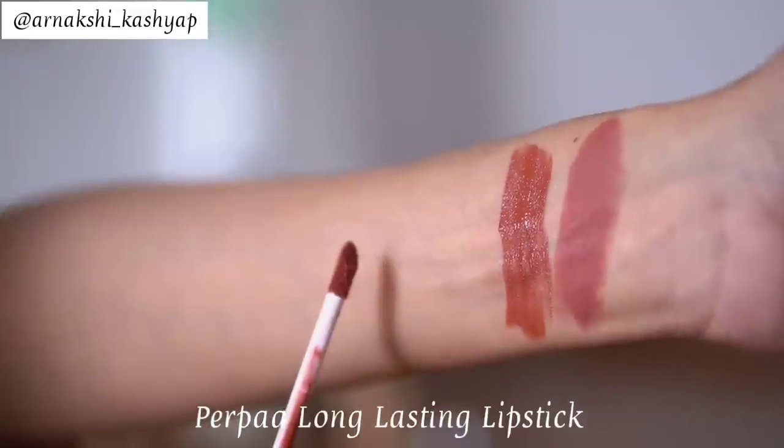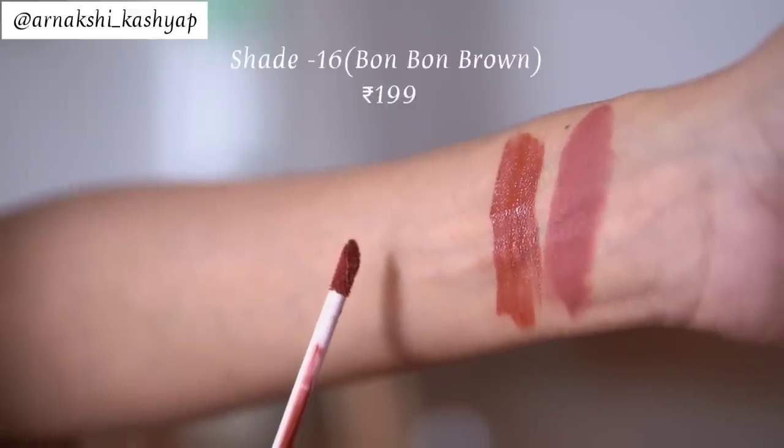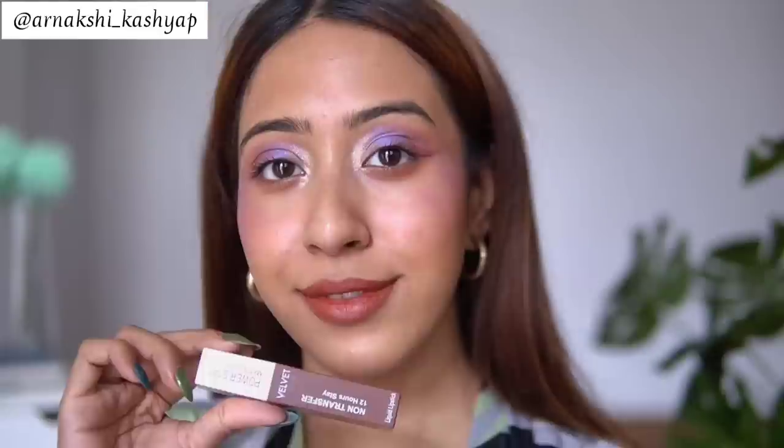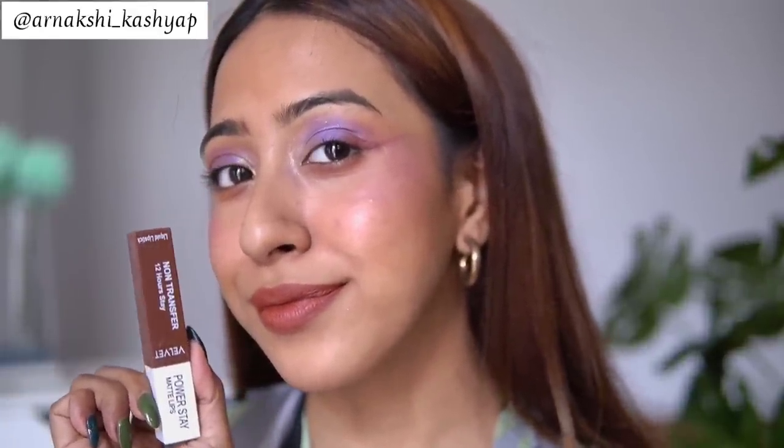Moving on, we have the non-transfer 12-hour stay lipstick from the brand Pearpa, in shade 16. This is a deep brown-toned nude. It doesn't look that nude on me, but if you have dusky skin, this is going to suit you so well and look absolutely gorgeous. On medium skin it pulls more brown than nude, but on dusky skin it will read more nude.